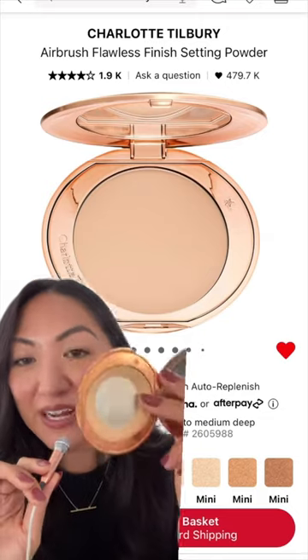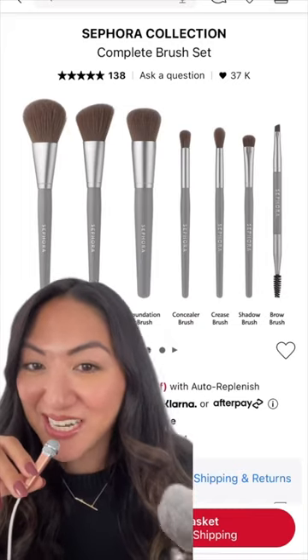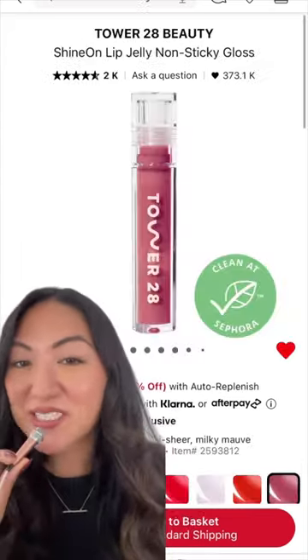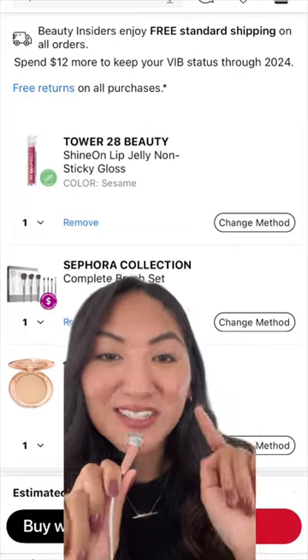I'm stocking up on favorites like the Charlotte Tilbury airbrush powder, which I've hit the pan on, so it's definitely time for a new one. The Sephora Collection complete brush set is another one to add — these brushes are so high quality and blend beautifully. I can't go a day without the Tower 28 lip jelly glosses; I have these in every color. Here's what's in my basket — let me know what you're adding to yours in the comments.